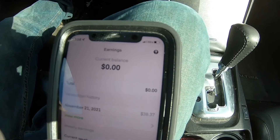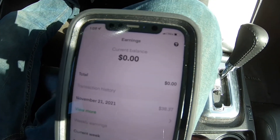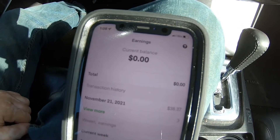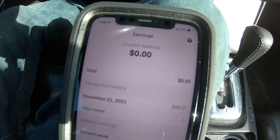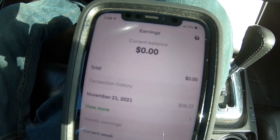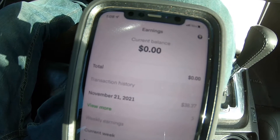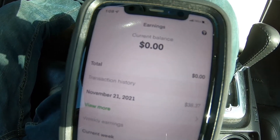Basically, the tips stay in there for at least 24 hours. So say you made twenty dollars on a batch and ten of it was tips and ten wasn't — you'll only get the ten dollars that wasn't tips, and you can cash that out instantly with about fifty cents taken off.